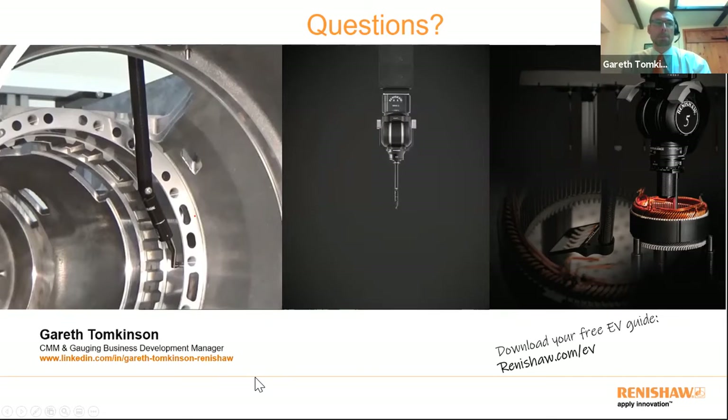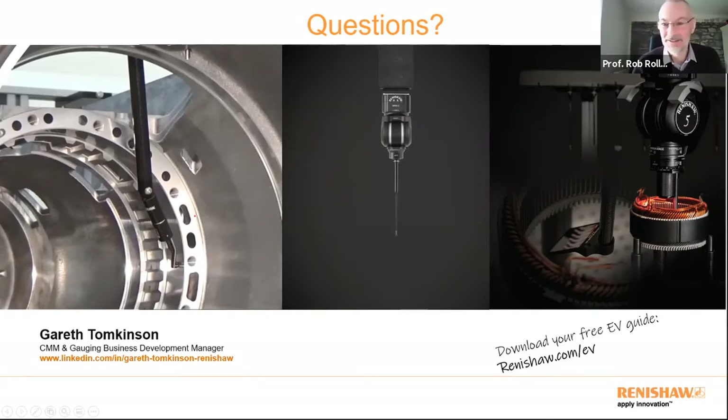Questions will be taken at the end. Thanks, Gareth — absolutely fascinating. It's really interesting to see that the technology used in measurement is just as sophisticated as the products being measured, and the real benefits in production throughput and assured product quality are clear. I'm now going to hand over to Ian, who will give a slightly different insight on this.